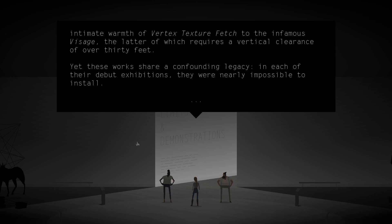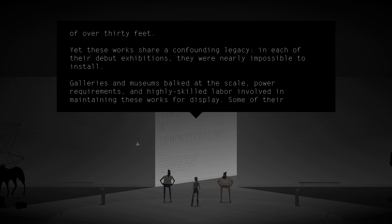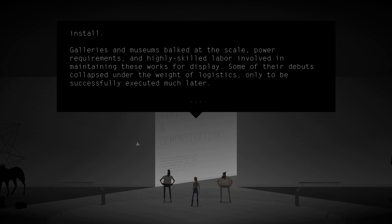Yet these works share a confounding legacy. In each of their debut exhibitions, they were nearly impossible to install. Galleries and museums balked at the scale, power requirements, and highly skilled labor involved in maintaining these works for display. Some of their debuts collapsed under the weight of logistics, only to be successfully executed much later.